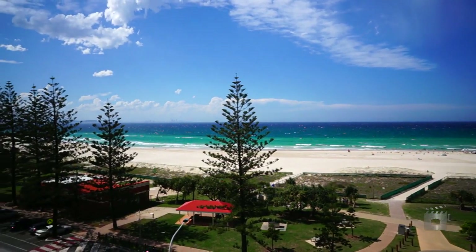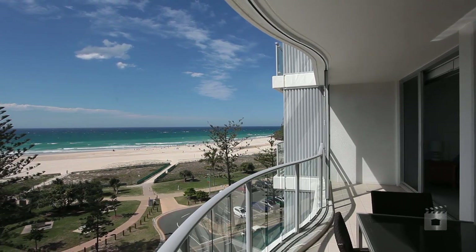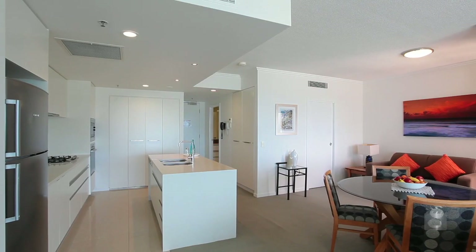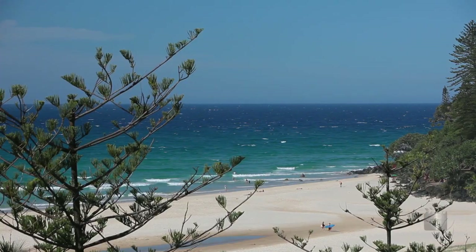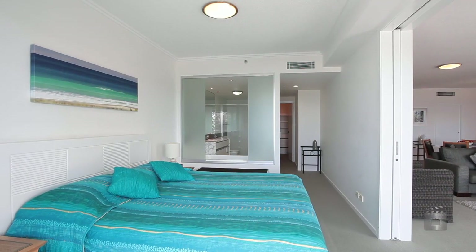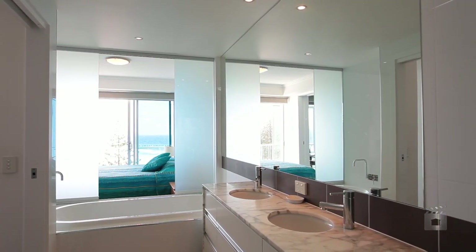At 116 square meters, this exceptional and spacious one-bedroom apartment is the perfect lifestyle or investment opportunity. It is also the largest one-bedroom floor plan available on the beachfront market, ideal for long stays or permanent residency. The flexible floor plan also allows for a simple two-bedroom conversion to match the higher two-bedroom apartments.